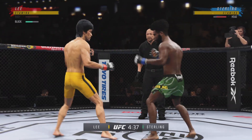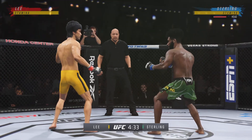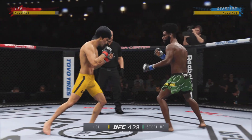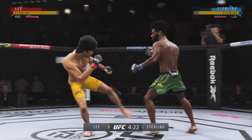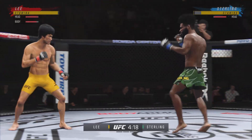He landed the right hand there. Perhaps a sign of things to come as he lands a kick there. Nice kick landed by this gentleman. Can't take many of those, you better check. Straight right hand, no good. Nice body kick right under the elbow.